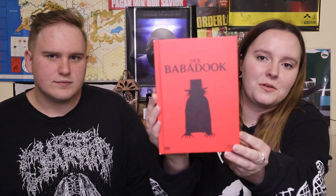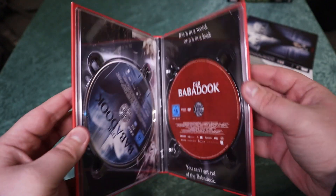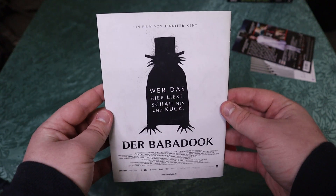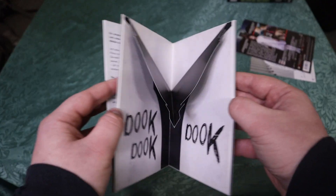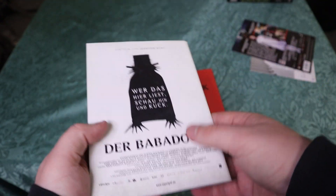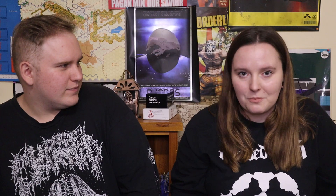We have The Babadook by Jennifer Kent. I absolutely love this release, and I frickin' love this movie. It's incredibly dark, incredibly bleak, and I believe I've shared my opinion on it on multiple platforms. It's so unsettling, and the stop-motion animation that they use to create The Babadook is incredibly off-putting. And terrifying. If you haven't checked this movie out, please check it out. I know it's very popular. Jennifer Kent has proven herself to be a very, very effective director, especially after The Nightingale, and I can't wait to see what else she puts out.